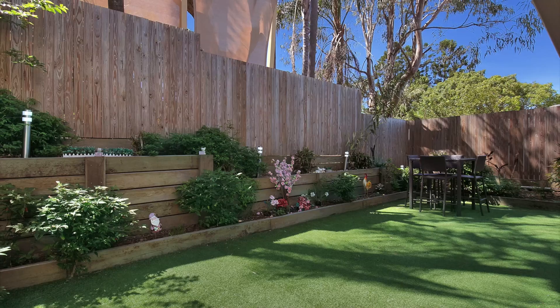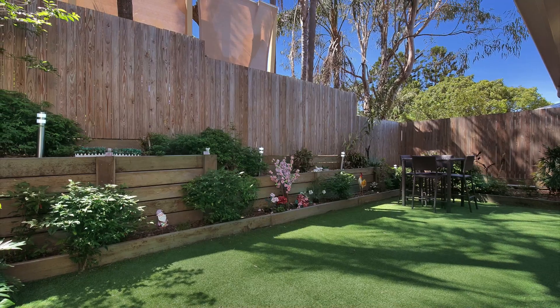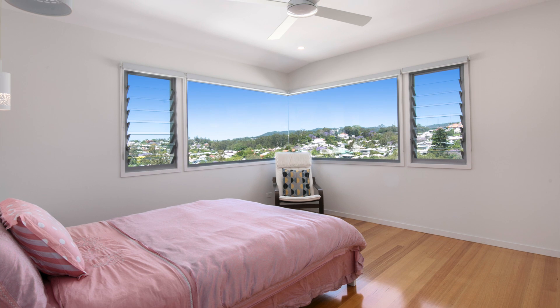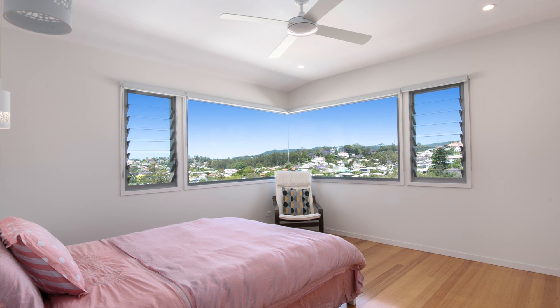Perfect for entertaining friends and family. This home will see you strolling to an abundance of busy cafes and restaurants on Latrobe Terrace and is just under two kilometres from the Brisbane CBD shopping precinct.